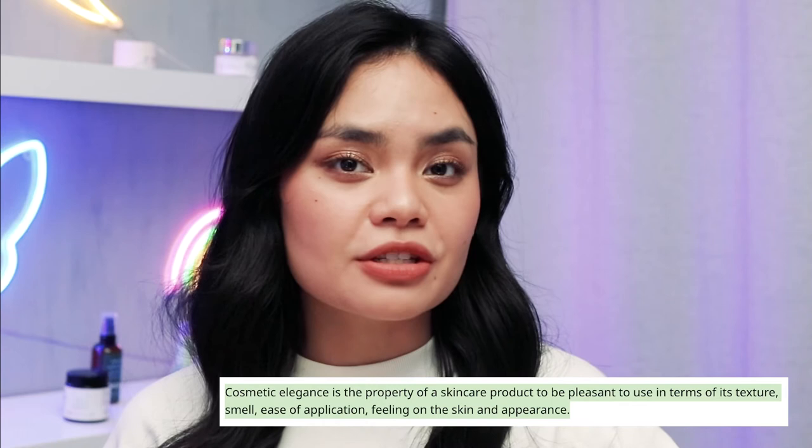Sometimes chemical sunscreens are bashed because they're not as photostable and you often have to use them up quickly so that they'll still be effective. While mineral sunscreens are not as cosmetically elegant as chemical sunscreens because a lot of them can leave a white cast on the skin, especially if you have a deeper skin tone. So by combining the physical and the chemical in the sunscreen, you reap the benefits of both.